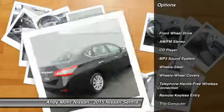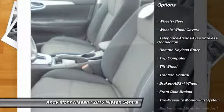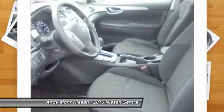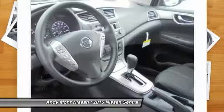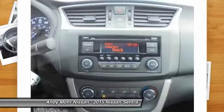Anti-lock braking system, traction control, Bluetooth wireless data link for hands-free phone, air conditioning, power steering, cruise control, AM FM stereo radio, rear defrost, FWD, child safety locks.